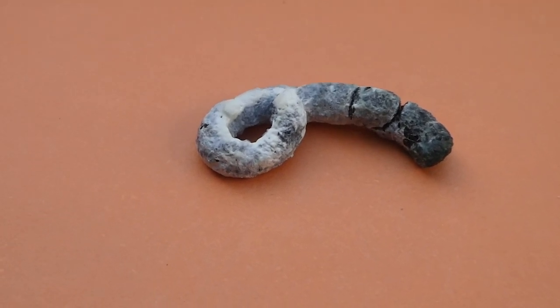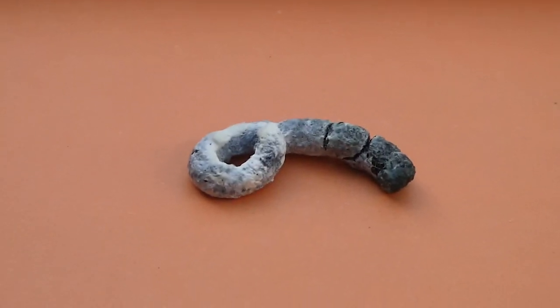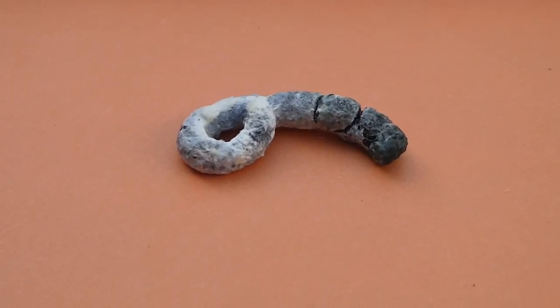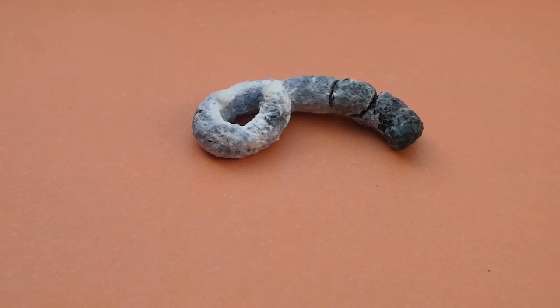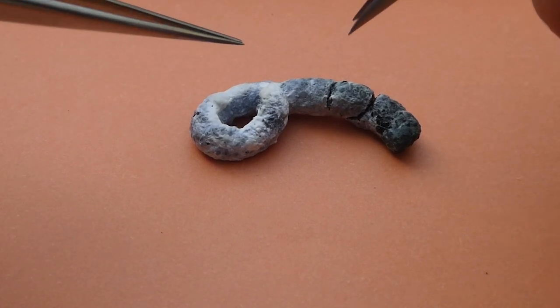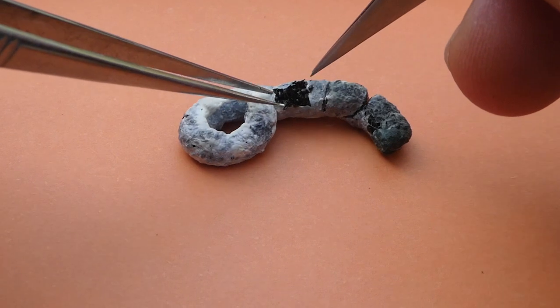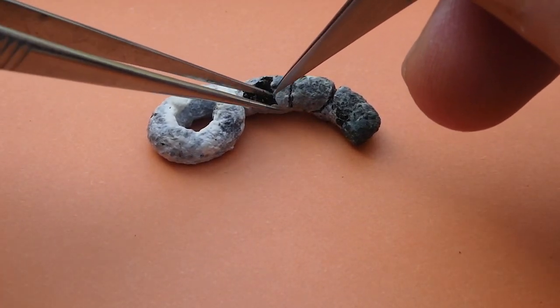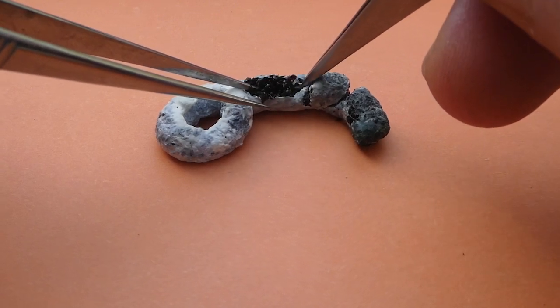Now the ants of course have very hard exoskeletons — very hard exoskeletons which the green woodpecker can't digest. Now the thing I love doing if I find some green woodpecker poo is to dissect it. Because inside the poo you'll find, if you break the white surface, the green woodpecker poo is absolutely stuffed with ant skeletons.